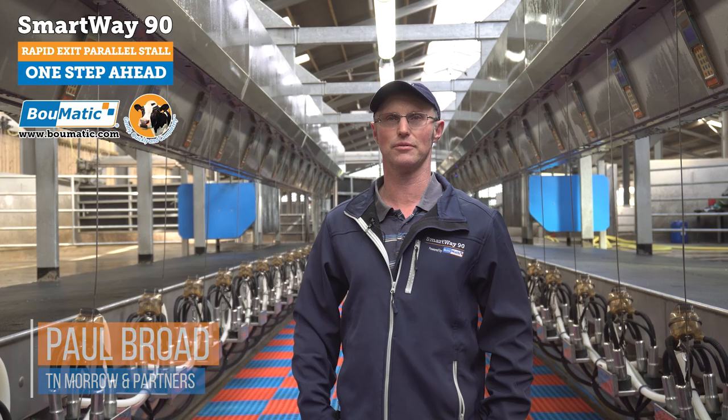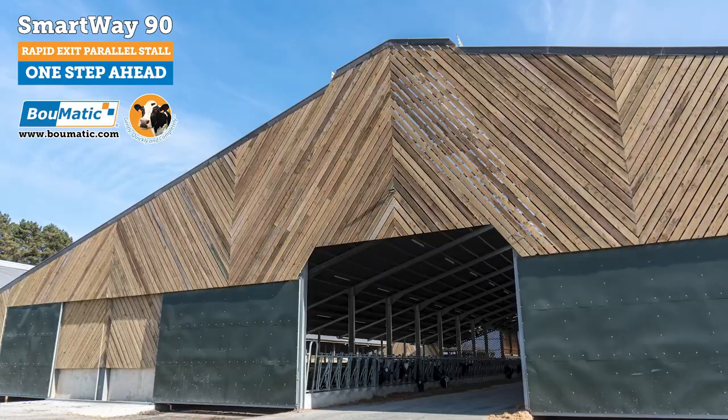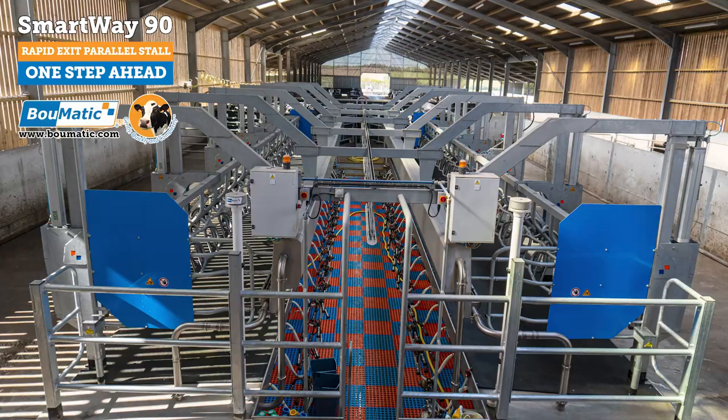We decided to build a new greenfield setup where we were hemmed in and had no room to expand. With two sons looking to join the business for the future, we had to take a big step to increase the number of cows. So we decided here to build — we've got two sheds: one the parlour building with cubicles behind, and the other just all cubicles with a centre feed passage.